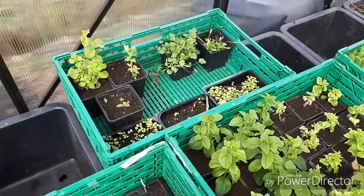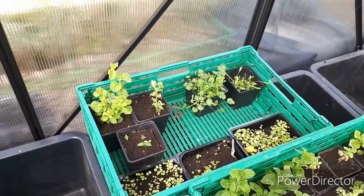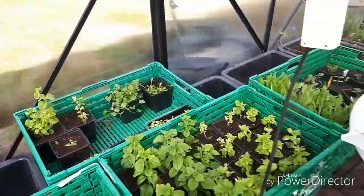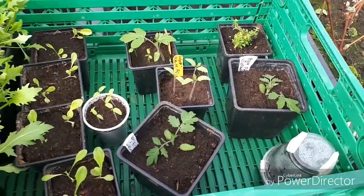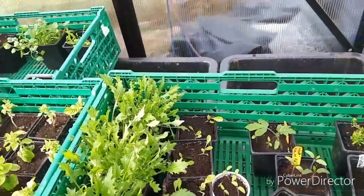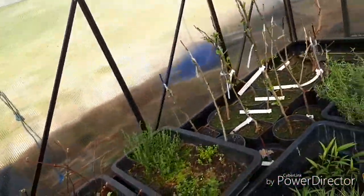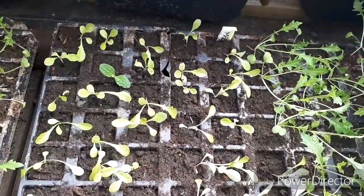Petunias, basil, cilantro, and thyme, tomatoes, mizuna — uncle, I think. Lettuce — these are some red ones, they haven't turned red yet but I think they will.